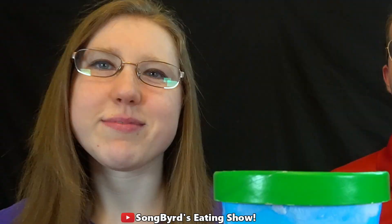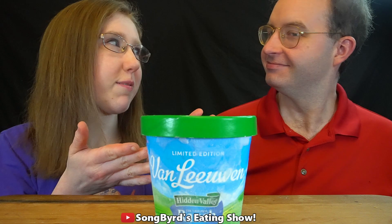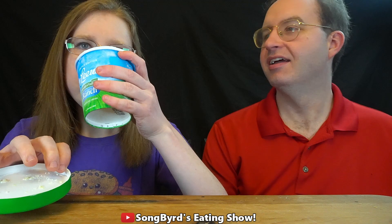The one we've all been waiting for — and saved for last for a reason — is probably going to be the most bizarre: buttermilk ranch ice cream. Who would imagine putting buttermilk ranch in ice cream? This company has come up with crazy flavors before — mac and cheese, pizza, even mustard — but this is the most bizarre I've ever seen. It smells like ranch. I do like ranch, but I'm not sure about this.